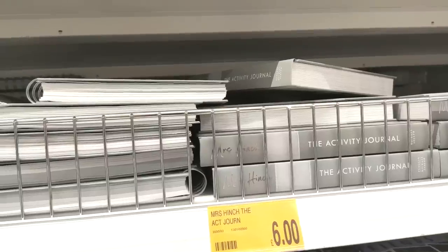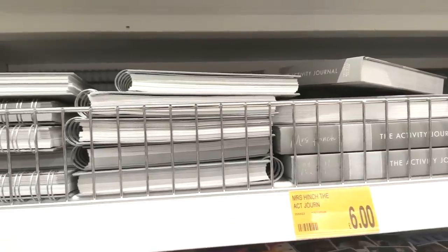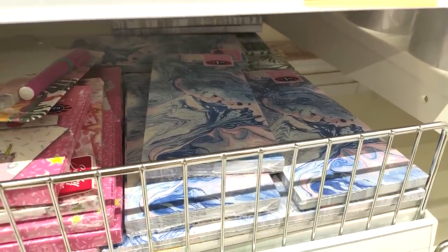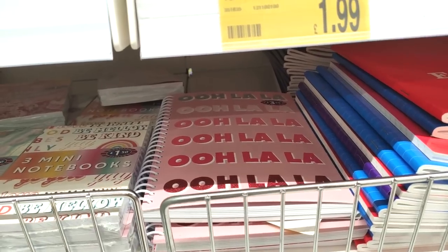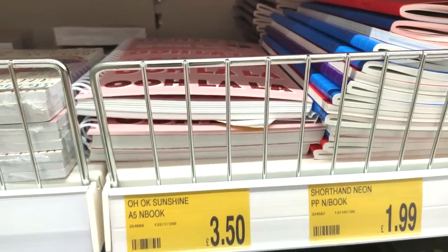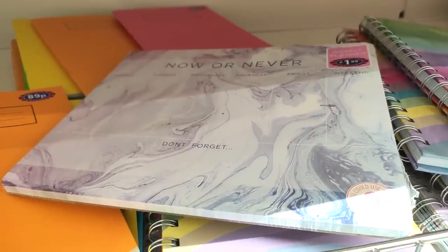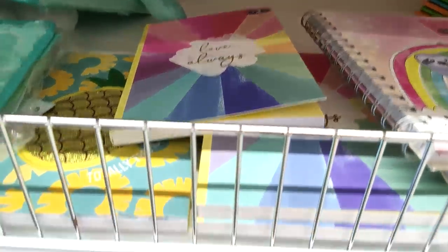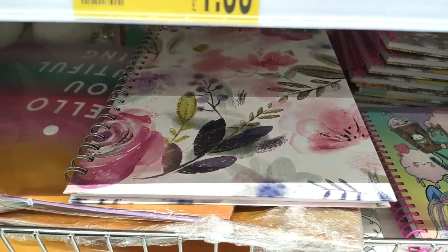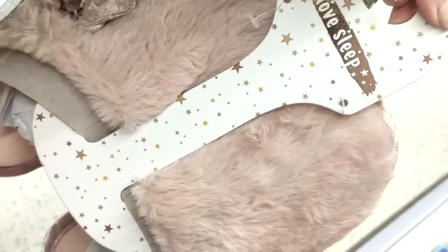Moving on to stationery — I really like this set, it's beautiful and floral, and that's £2. They still have activity journals and list books at £6. They also have really pretty to-do lists at £1.99. I liked the 'Ooh La La' notepad at £3.50 and the 'Now or Never' notepad — great for planning out your week.